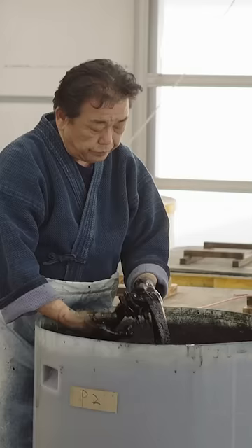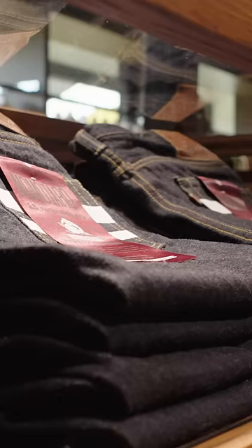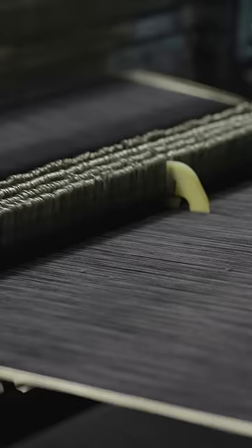Mamotaro is one of Kojima's most well-known denim brands. Not all Mamotaro jeans are made with natural indigo, but even so, the price remains high, and that goes back to the way Japanese denim is woven.